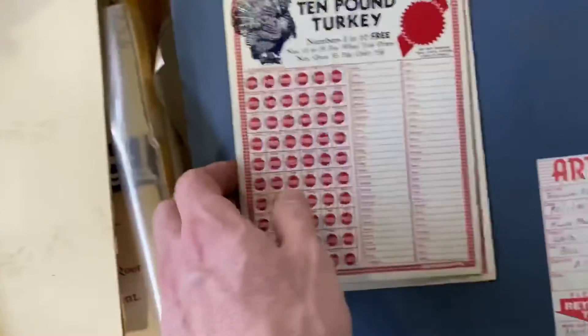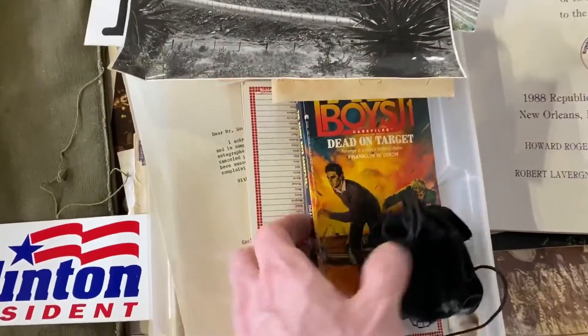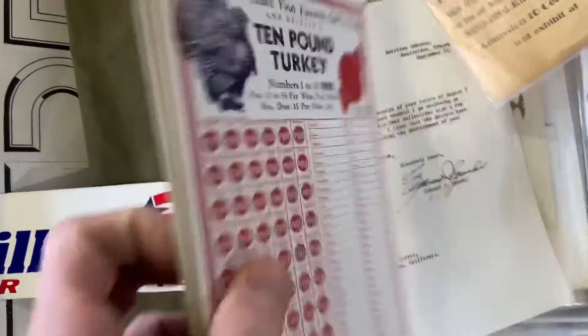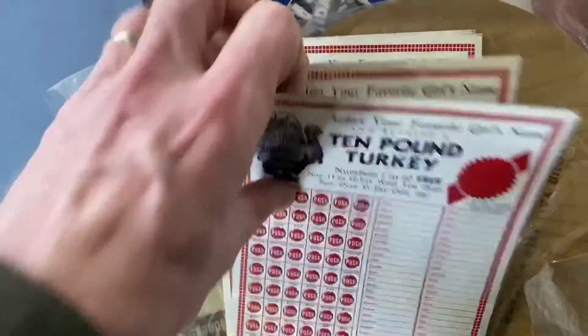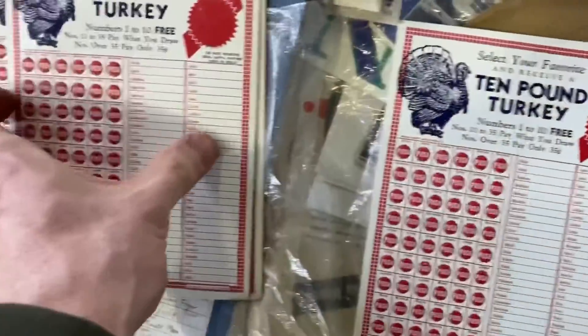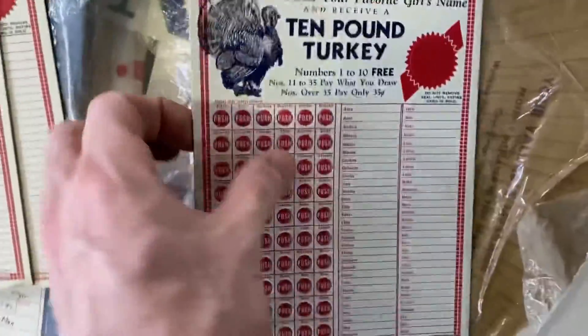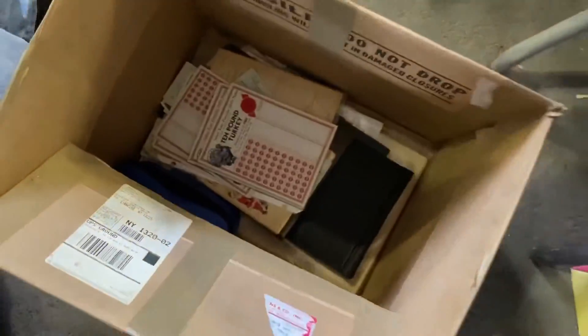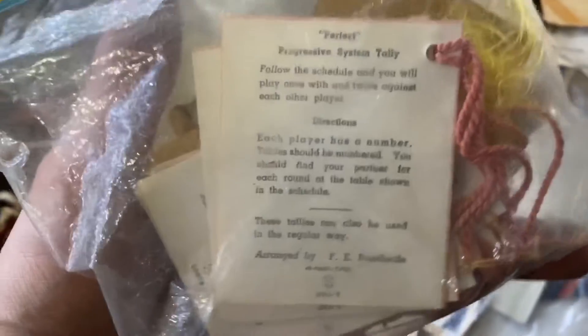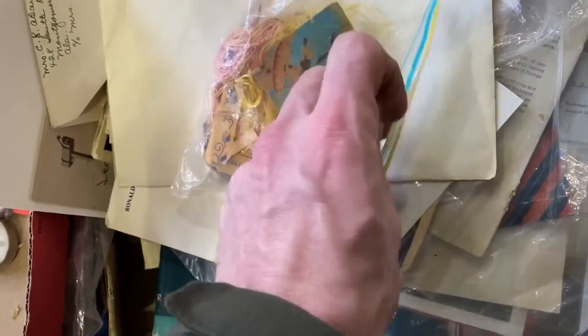I thought these were cool — these ten-pound turkey items, these cardboard punch-out pieces where you get a turkey for a certain price depending on what number you get. The problem is they weren't linked to a particular company — not Purdue or anything like that, just something generic that would be put in a store. Not linked to a specific store, so these were probably sent out to stores all across the country for a promo. That does take away a little bit if you don't have a company name to link it to.